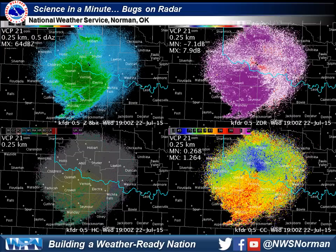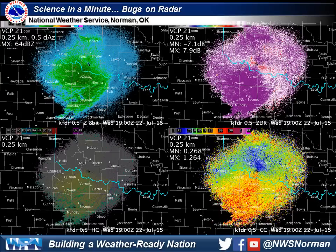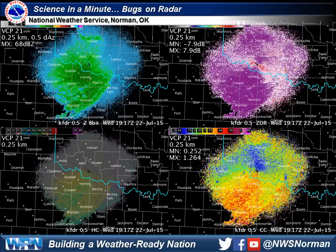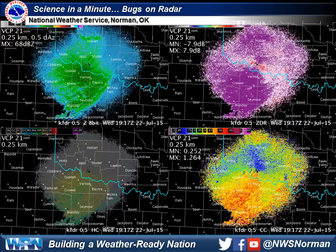Besides reflectivity, which most of you are familiar with, we have a few dual-pole products shown in this image. You can see differential reflectivity in the upper right, which is fairly high, indicating wide, flat objects. And down in the lower right, we have low correlation coefficient, which is indicating the radar is sampling non-uniform objects, and both of these are indicative of insects.